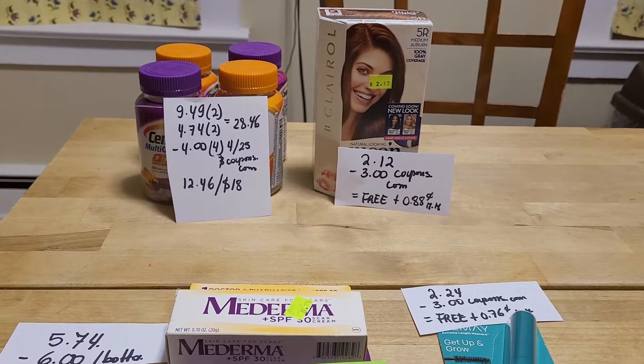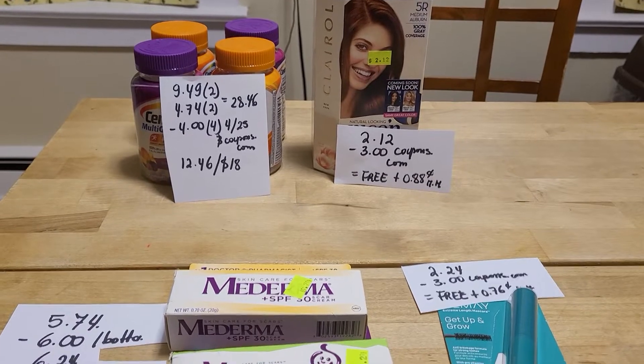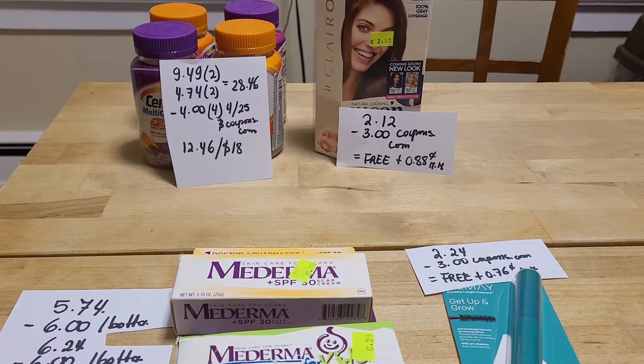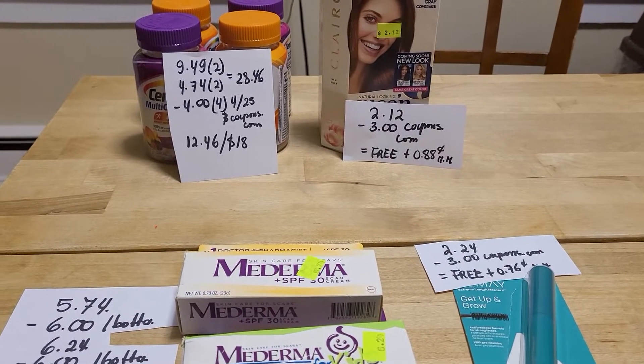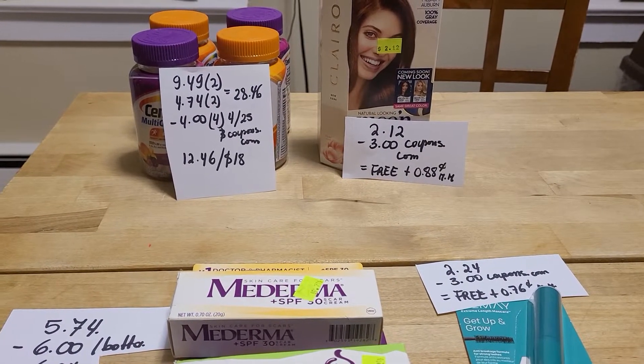Hello, I'm finally able to make a video for Rite Aid. I couldn't do it earlier, but I did go to the store today — I went a little late, but I made some good purchases.